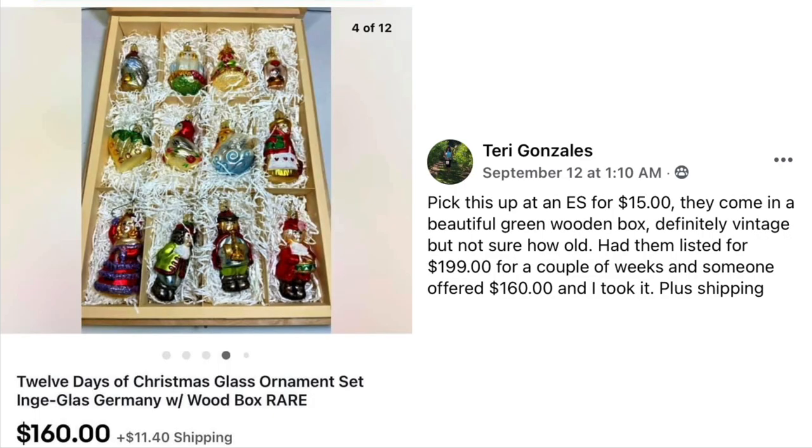Terry Gonzalez picked this up at an estate sale for $15. They come in a beautiful green wooden box — definitely vintage but not sure how old. Had them listed for $199 for a couple of weeks, someone offered $160 and she took it, plus shipping. This is a 12 Days of Christmas Glass Ornament Set from Germany with the wooden box — $15, sold for $160.